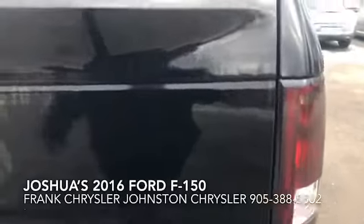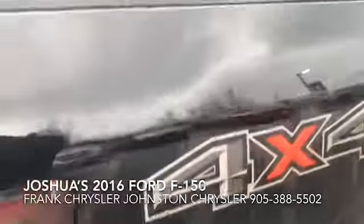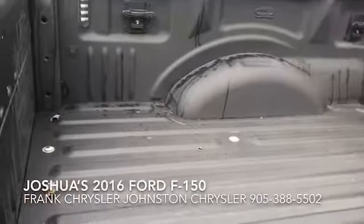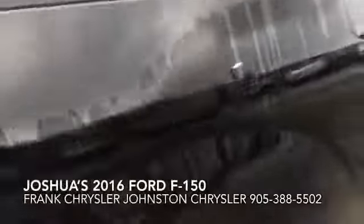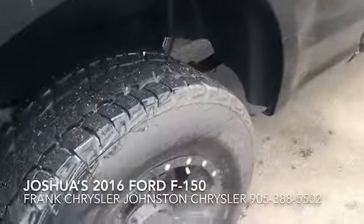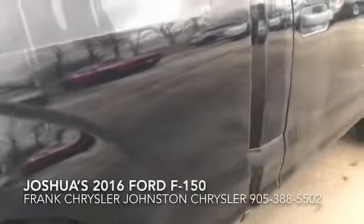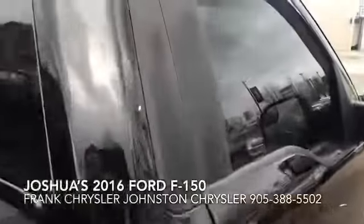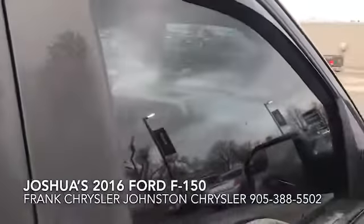Not a speck of rust or scratches or anything like that — very, very clean. The previous customer put in a spray-in bed liner. These look like aftermarket wheels that they also put on. It's got weather guards on the windows as well, and it's got a nice deep tint.